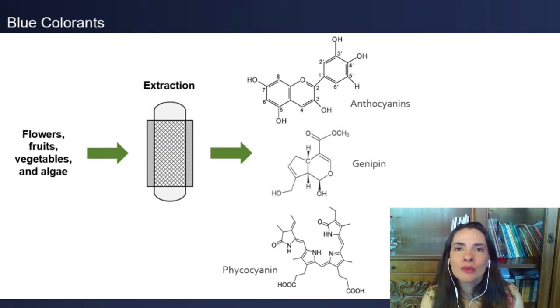Today, most blue coloring agents used by the food industry are synthetic. There only exist few natural blue colorants, which in this work are presented in a literature survey along with the methods currently used for their recovery from natural sources.